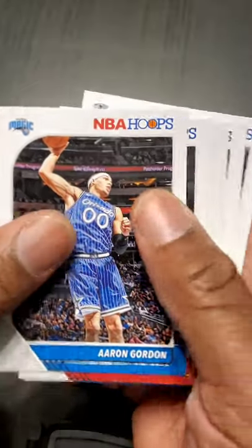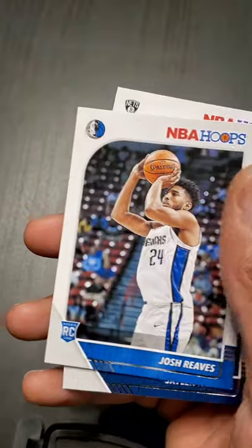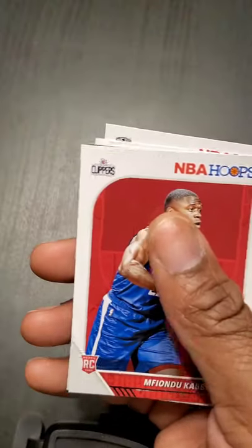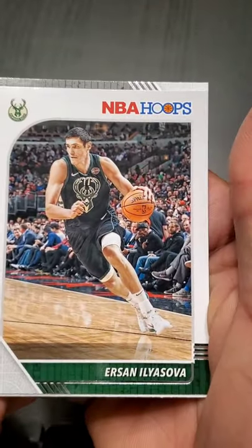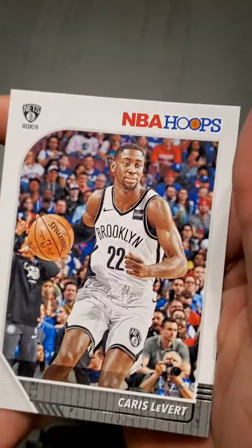Aaron Gordon — zero on the chest. Troy Brown, Josh Reaves, Jalen Noel — not going to do it to myself. I think this is another duplicate. Reggie Jackson and Caris LeVert — smart that he stayed with Brooklyn.